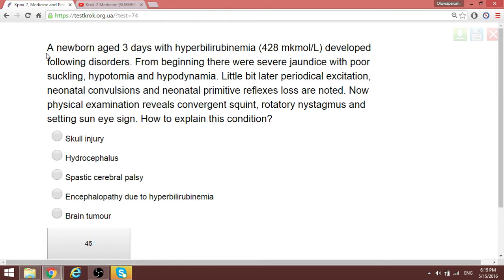Question 53: A newborn at three days of age with hyperbilirubinemia — elevated bilirubin — developed severe jaundice with poor suckling, hypothermia, hypodynamia, and later periodical excitation. Neonatal convulsions and loss of neonatal primitive reflexes are noted. It is as if the child is beginning to develop kernicterus. Kernicterus occurs when bilirubin passes the blood-brain barrier, reaches the brain, and causes neurological damage.